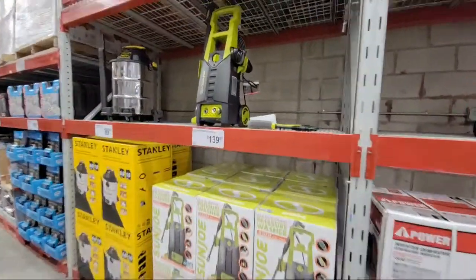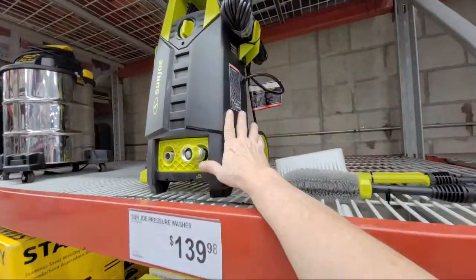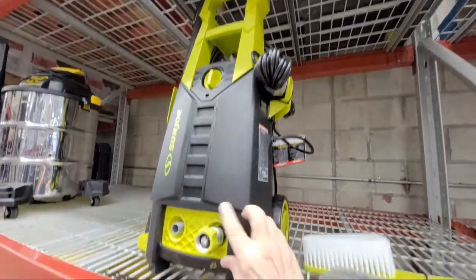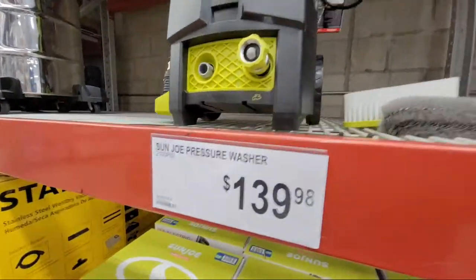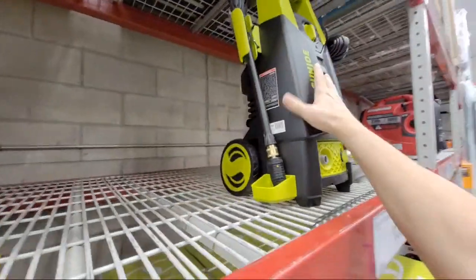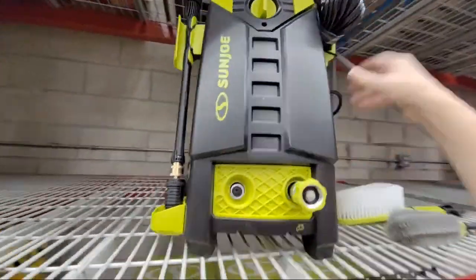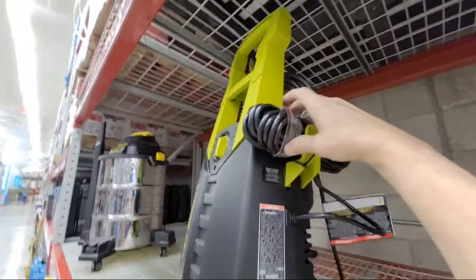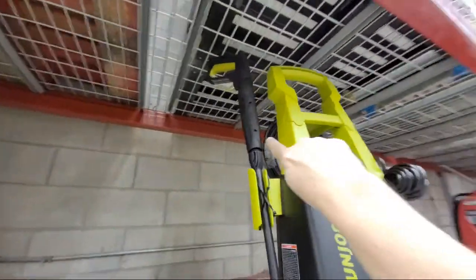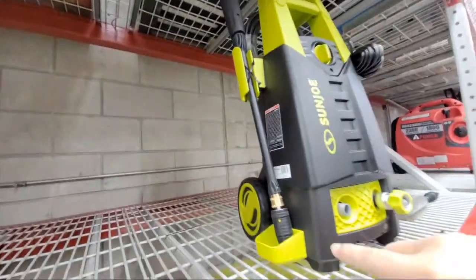Here's a second display of the Sun Joe pressure washer we showed earlier. It's $139 and you get two brushes with it. Reasonably compact — the electrical cord winds up and stores here, the pressure hose winds around the back, and your wand just goes right here.